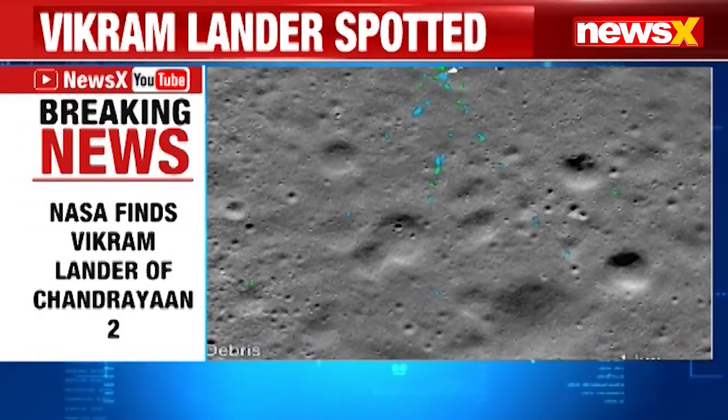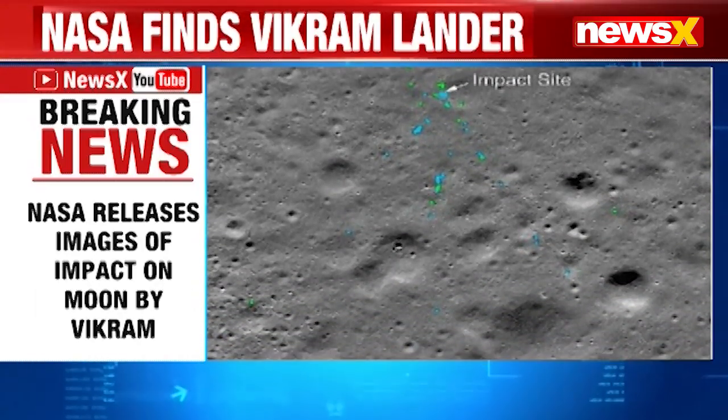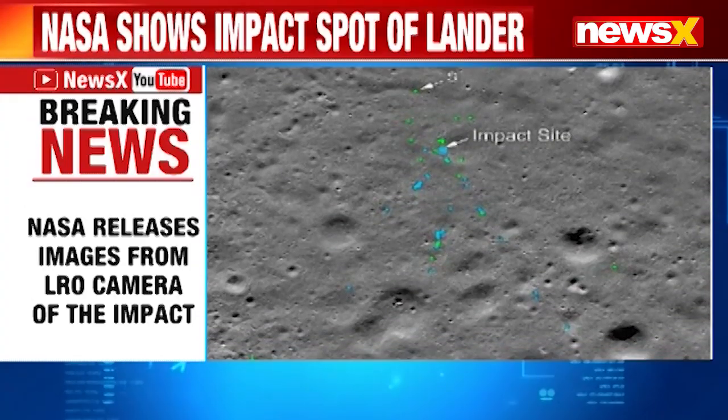That is the latest piece of information we are tracking right now — the image of Vikram Lander which has been released by NASA.